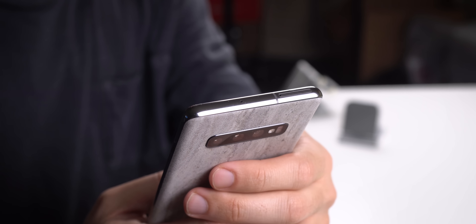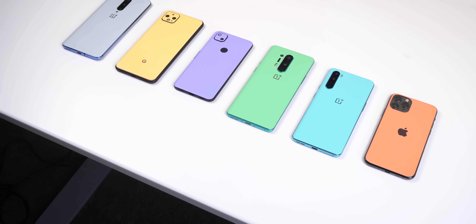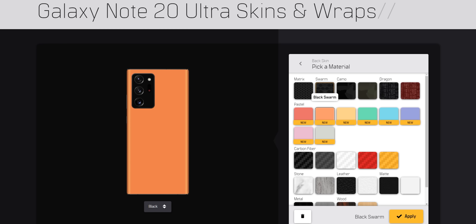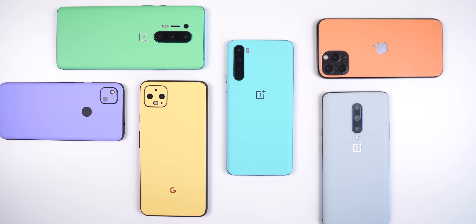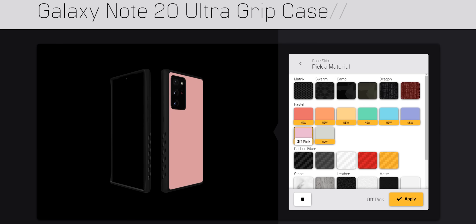Before moving on, a quick shout out to the sponsor, dbrand. Some of the top reasons to put a skin on the back of your phone are to get rid of fingerprint smudges, add grip, and give it a personal look. They have a ton of textures for a wide range of devices, but the absolute favorites are the pastel skins — they make any phone look clean, professional, and fun. dbrand even sells heavy-duty grip cases that you can still customize on the back. Check them out at dbrand.com/howtomen.